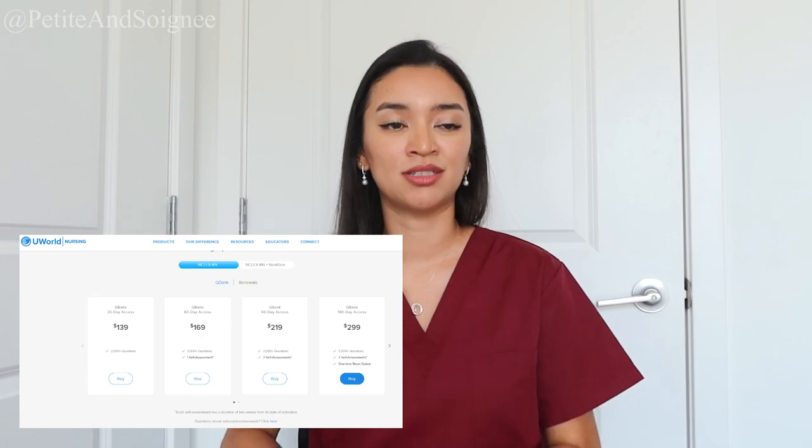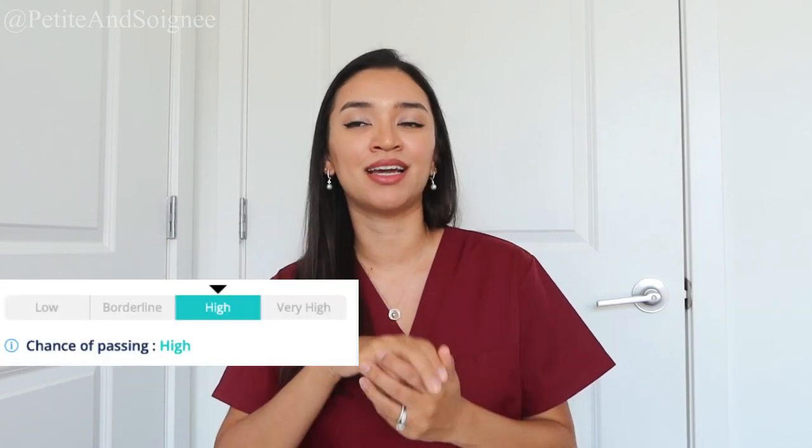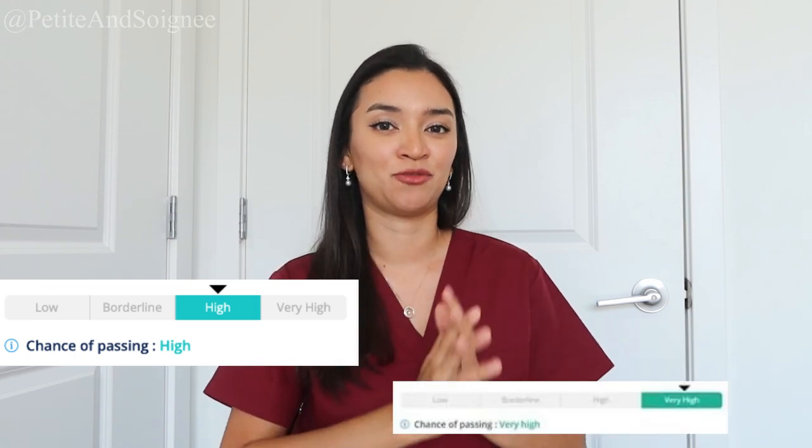UWorld gives you different options for packages. I decided to go with the package that has the two assessments. What I did was do a bunch of questions, then did their first assessment about two to three weeks before my NCLEX, and then took the second assessment the week of my NCLEX. On my first assessment I got a high chance of passing, and on my second assessment I got a very high chance of passing — it was very reassuring, but I was still paranoid because I had read stories of people doing really well on assessments but then failing the NCLEX itself.